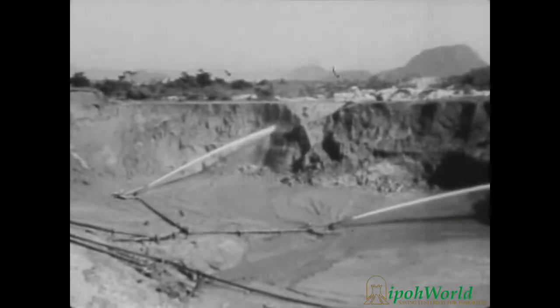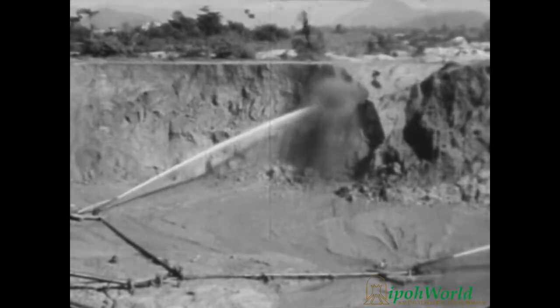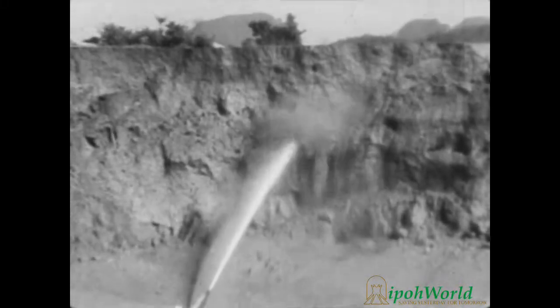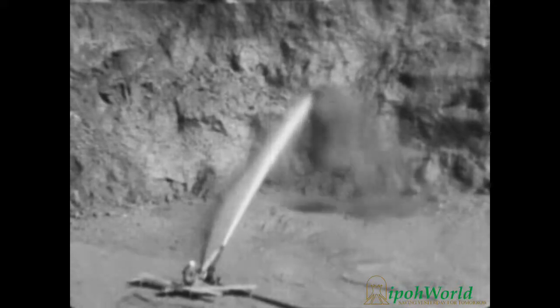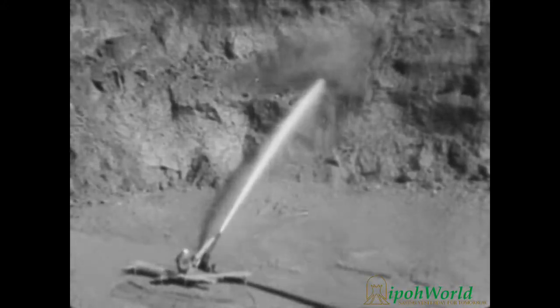When modern prospecting and analyzation reveal a heavy deposit of tin ore, several mining methods may take place. The simplest of these is called hydraulic sluicing. This method uses water under high pressure, which strikes with tremendous power when the deposit is found in a soft, sandy type of soil. Many square yards of earth are dislodged and washed down in a day by this progressive method.